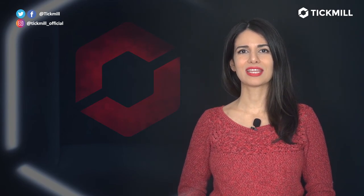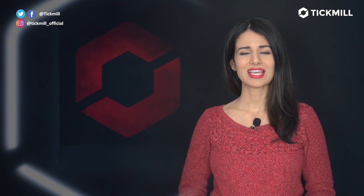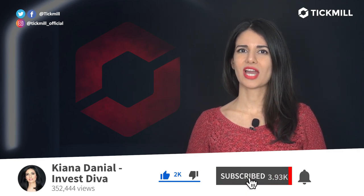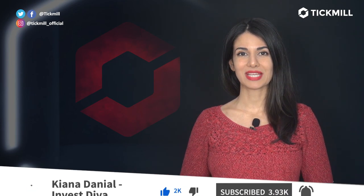Of course, trading in the financial markets involves a risk of loss in general, and you should only trade the money that you can afford to lose. If you liked this video, give it a thumbs up and subscribe to the Tickmill YouTube channel. I will get back to you with more updates tomorrow.